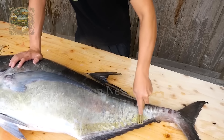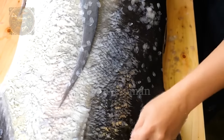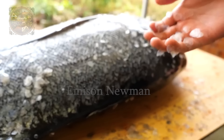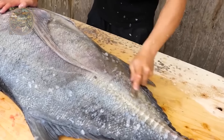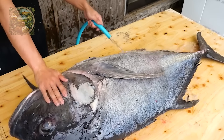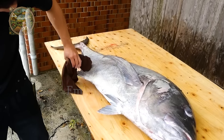The preparation process usually starts with removing the giant trevally's scales. Their scales are quite large and hard, making removal more difficult and time consuming than other fish species. To remove them, you need to use specialised tools to save effort and time.